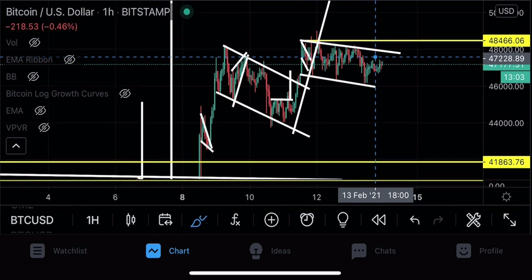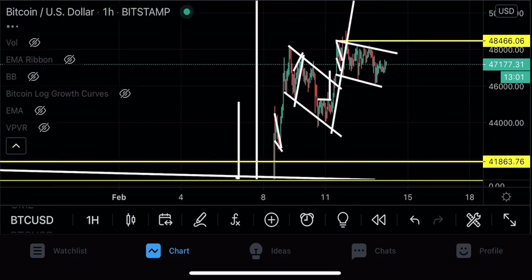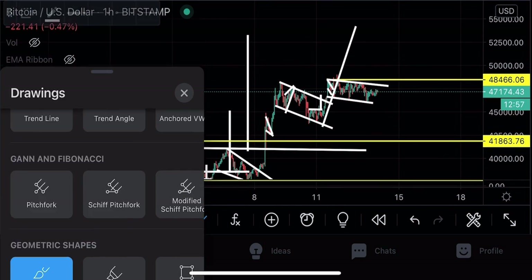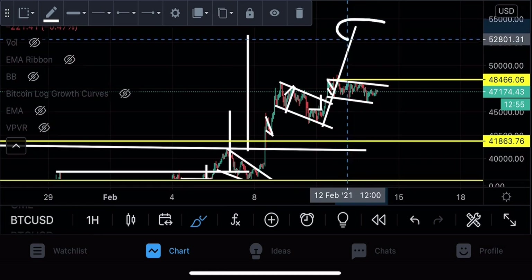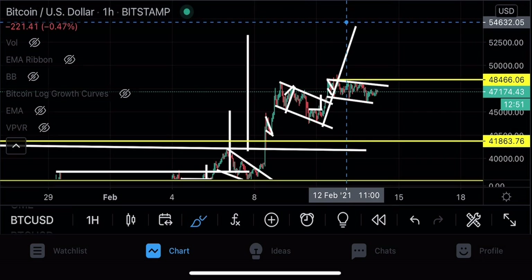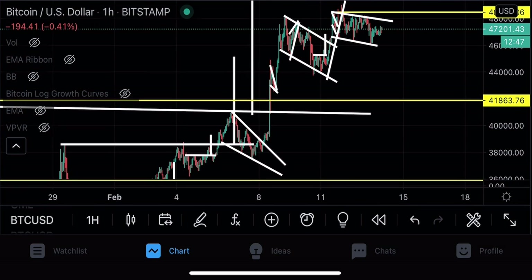Since we can't really treat this as a defined pattern — it's just two parallel lines — the target of this breakout would be, zooming out, the level I was already quoting before. The next upcoming breakout to the upside has a price target of $54,000 US dollars.